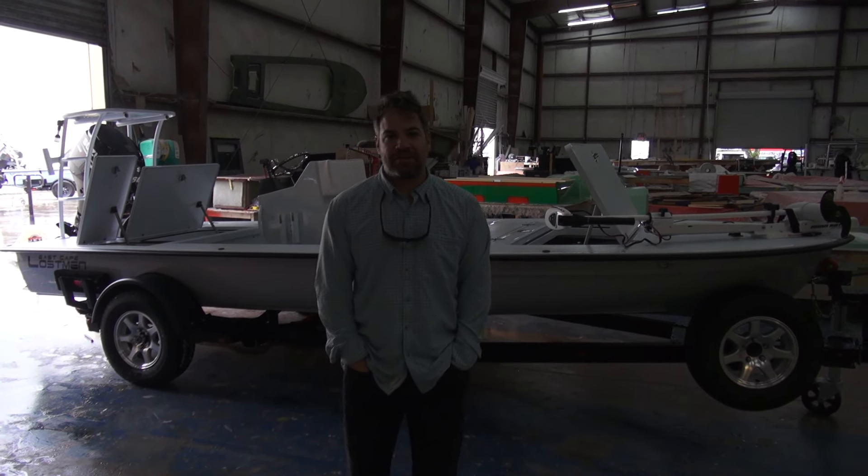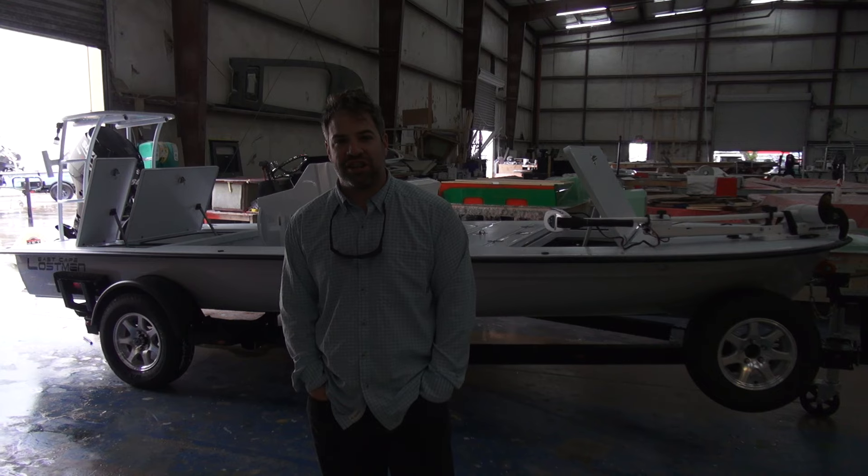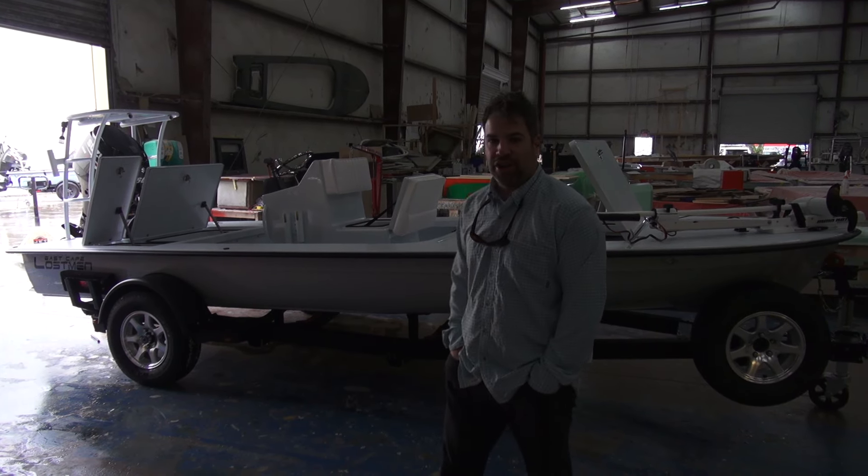Hey guys, what's going on? This is Kevin, East Cape Skiffs. Behind me, a brand new 2016 Lossman — one of the oldies but goodies.